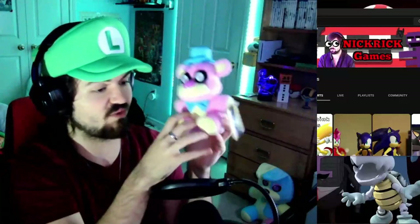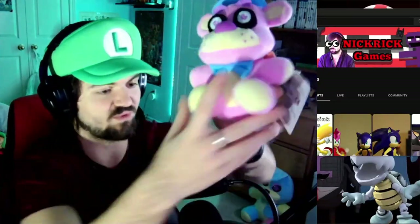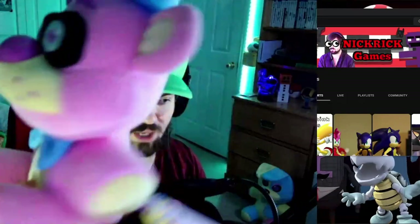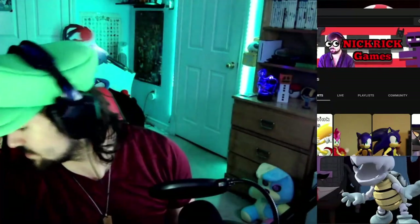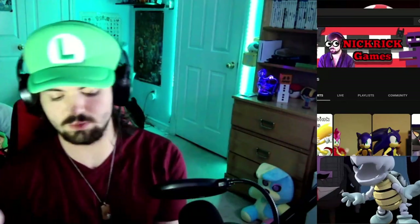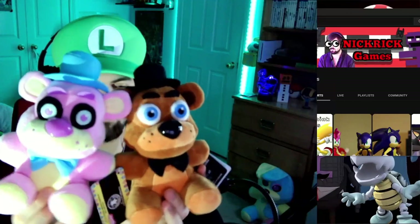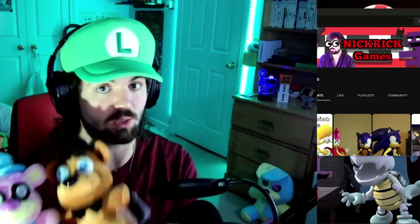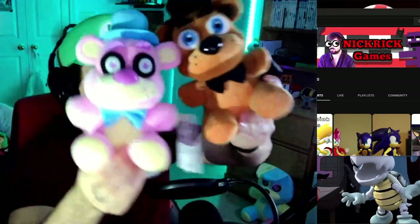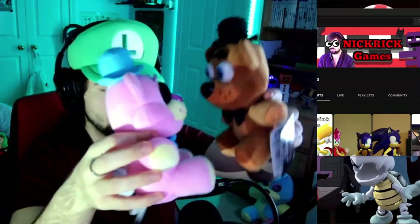I really want the pink one, so I'm very happy to finally get at least something like it. I'm very pleased with this plushie. I probably shouldn't have thrown Freddy. Did they just kiss?